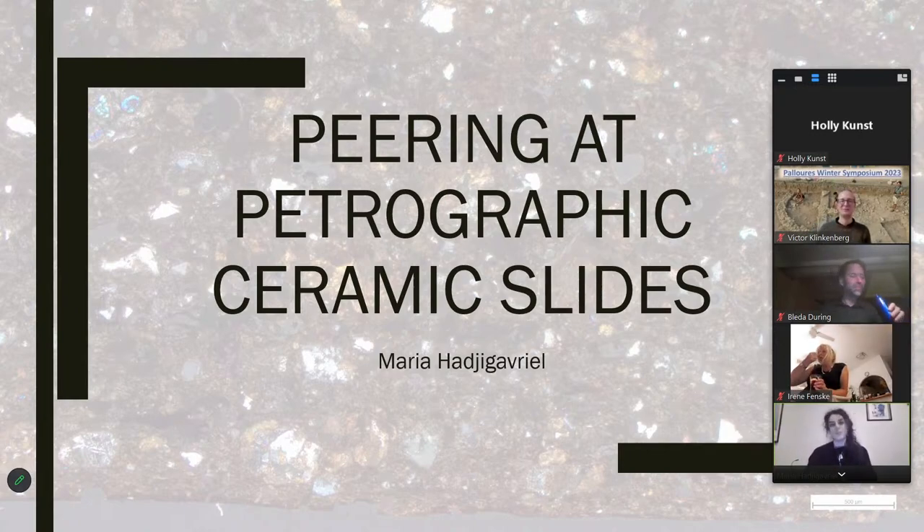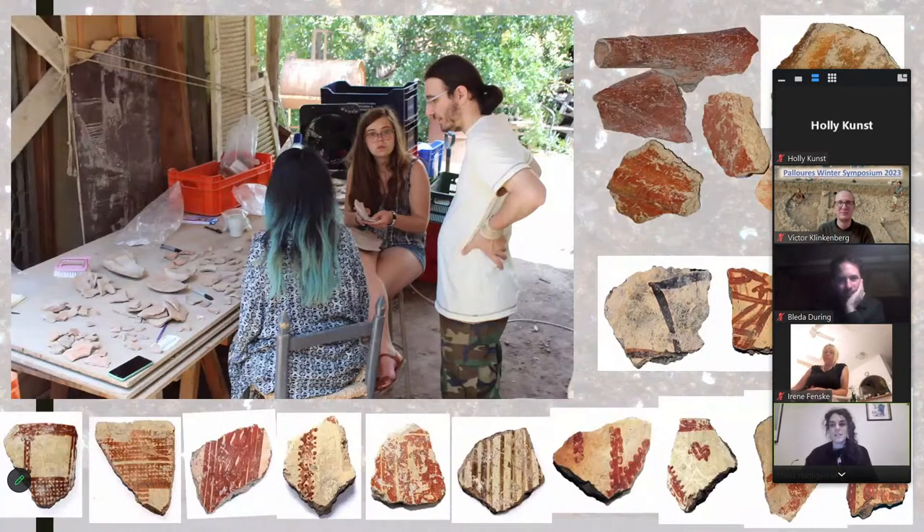Hi, I'm Maria. I'll go straight into talking about pottery and ceramic petrography at Paloures. As Victor said, we get buckets and buckets of pottery at Paloures each day. What we usually find are small sherds. If they are Middle Chalcolithic, they are usually red on white — white with red decoration or just red. On the bottom of the slide you can see some of our most beautiful ones. If it's Late Chalcolithic, then it's finer, thinner, and usually red, monochrome, and shiny.